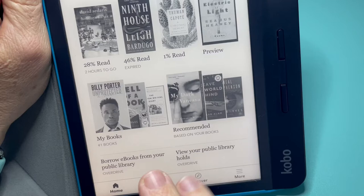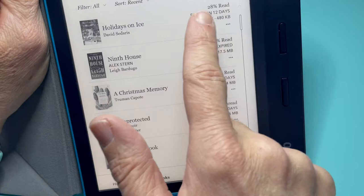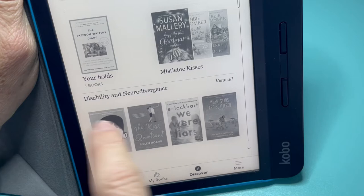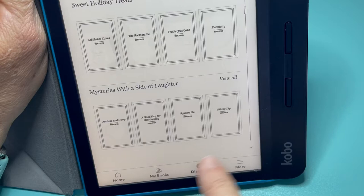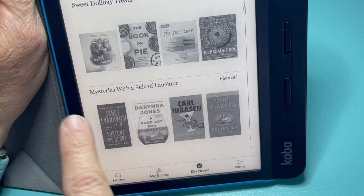Under my books it shows how many days you have left, the percentage read, and how much space it takes up on your device. There's a Discover/Browse button — this is all through Overdrive, so these are recommendations from books available through the library, which is really awesome. They have them listed by categories of interest: mysteries with a side of laughter, sweet holiday treats, aging gracefully, alternative histories — all kinds of good stuff.